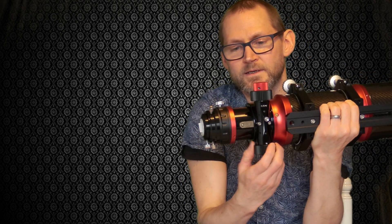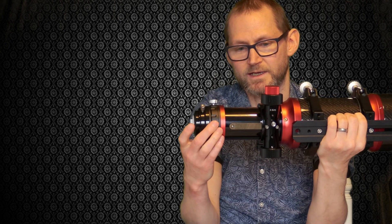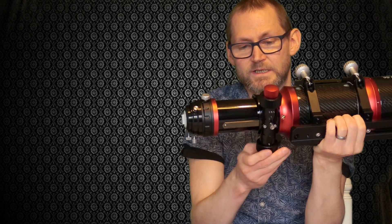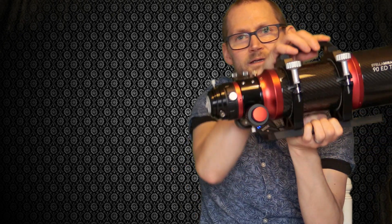The focuser is a 2.5-inch rack and pinion with no discernible play even when fully extended — it's solid and smooth, not overly loose, which gives you confidence. It's going to carry a lot of weight, and I honestly think anyone would have the same opinion about this focuser. It also has a built-in rotator so you can frame your camera without having to physically rotate the camera.